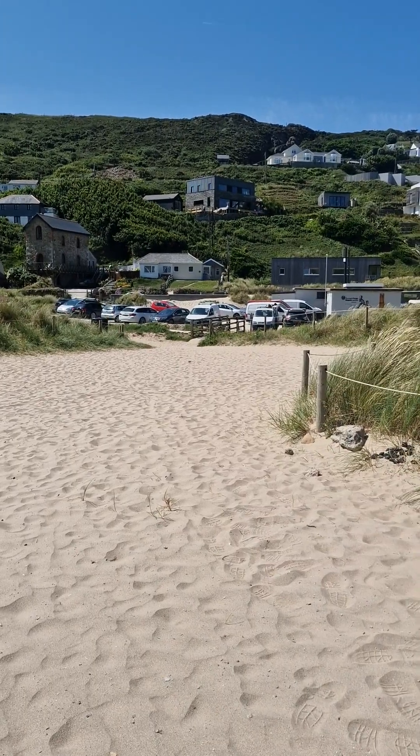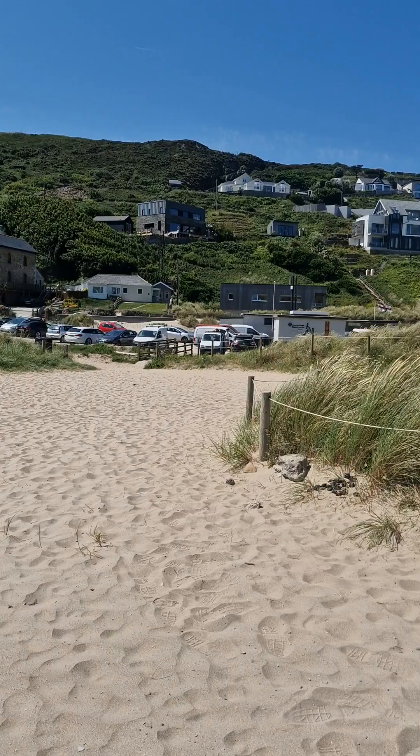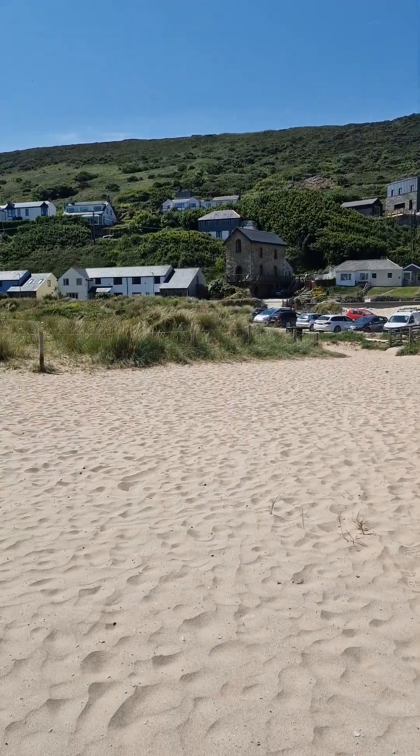Hello folks, I'm at Porth Tower. You can see some beautiful houses around the valley there, not much in the middle here.